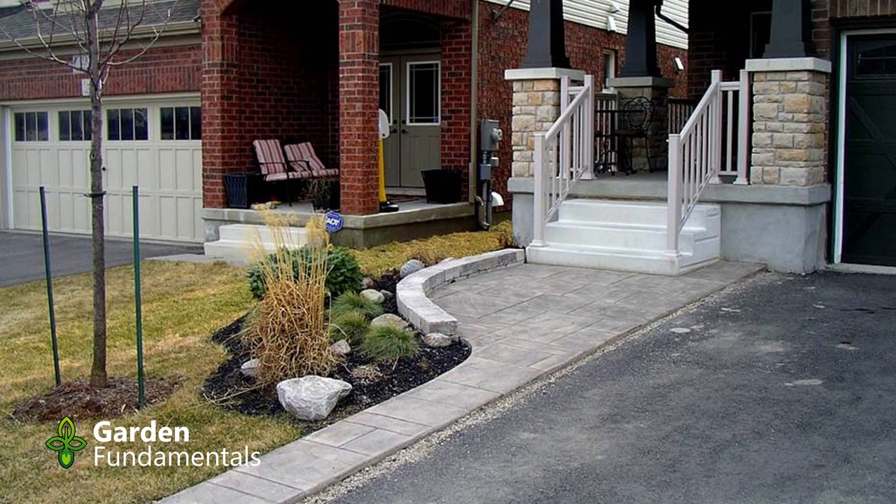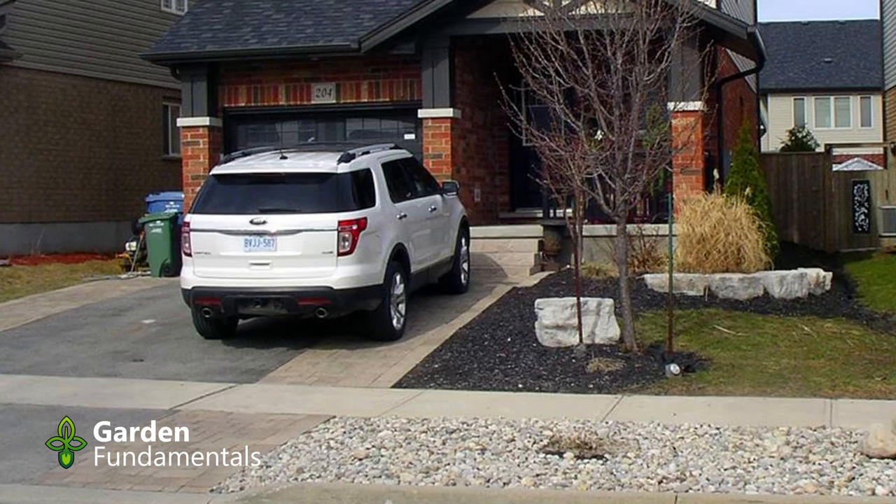One time I was walking around the neighborhood and someone called the police on me. The police showed up wondering why I was taking pictures of people's front yards. So you have to be a little careful, but it's perfectly legal as long as you stay on the sidewalk.